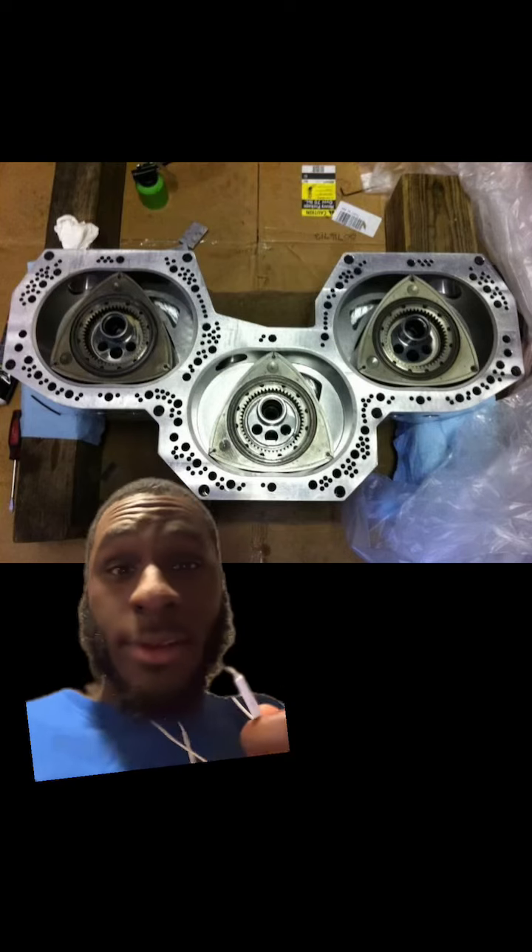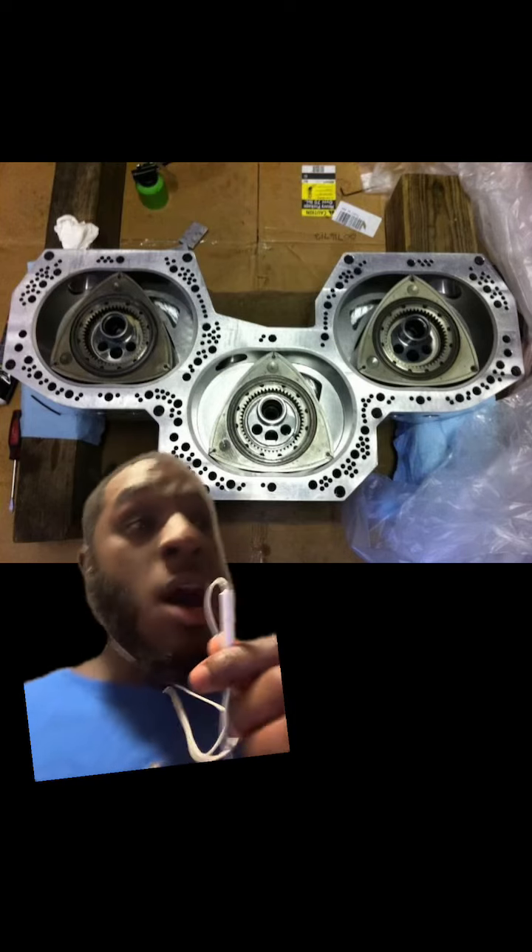It's just crazy. I'm telling you, look at it yourself. Rob Dunn's four-rotor screams like an F1 car.